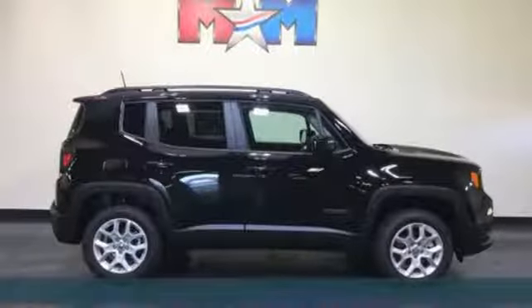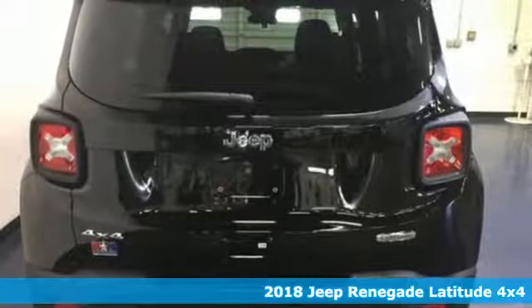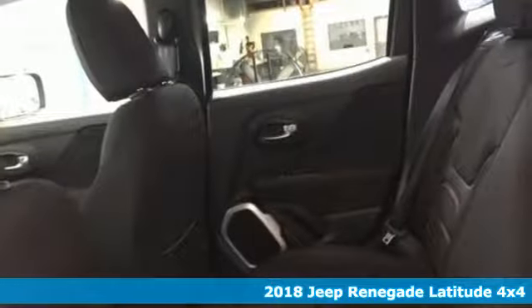Here's a certified 2018 Jeep Renegade. Run wild and free with no limits in this adventure-ready Renegade. And with features like these, every drive is a pleasure.